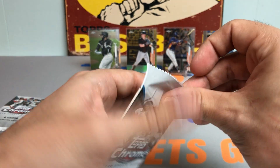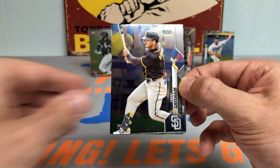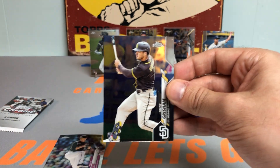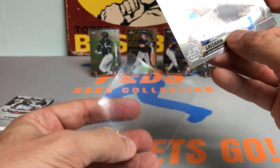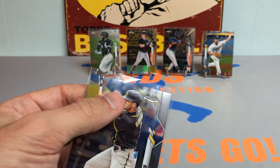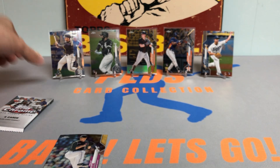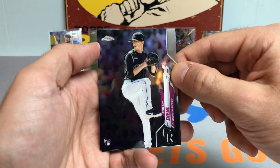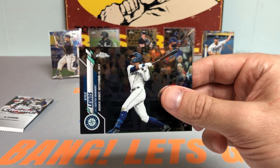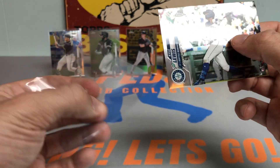Last two regular packs, then we'll get to the pink refractor packs — you get two of those. And there we go — the Trent Grisham rookie card, very nice. This is shaping out to be a great couple of hanger boxes. Know these are tough to come by, so glad I was able to score a couple the second time around. Brock Holt. And another nice one — Kyle Lewis rookie debut! He was the Rookie of the Year — beautiful card there.